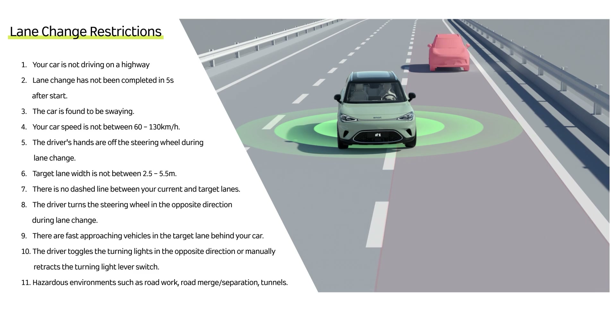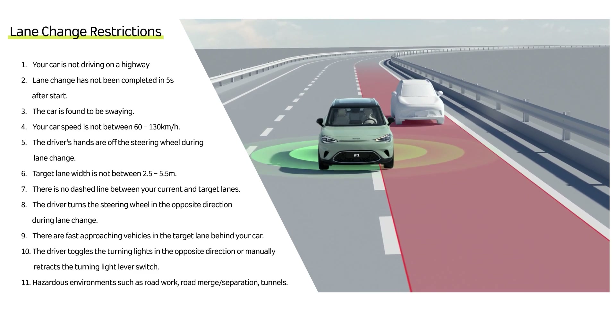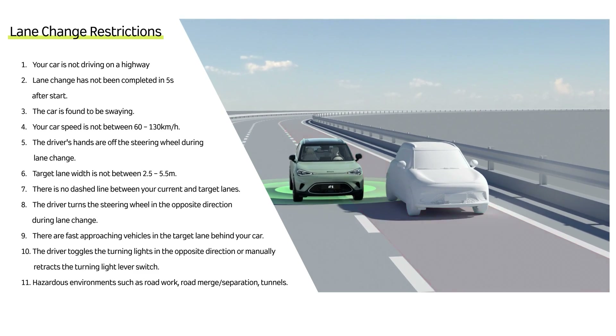If the system detects a risk of collision, it will control the vehicle to move along the lane line and you will need to decide whether to change lanes or not.